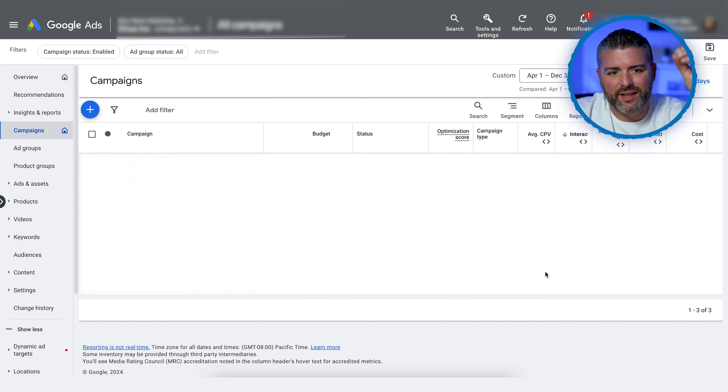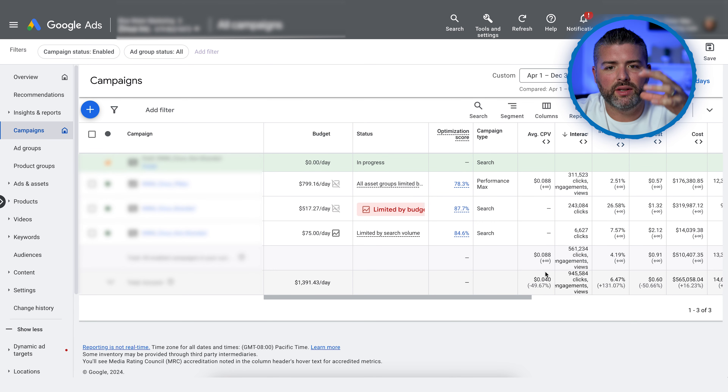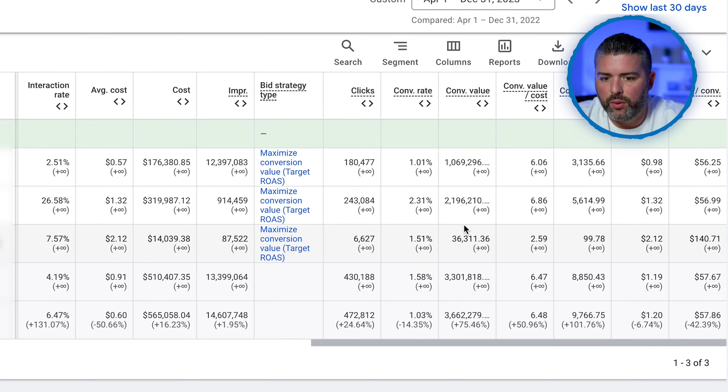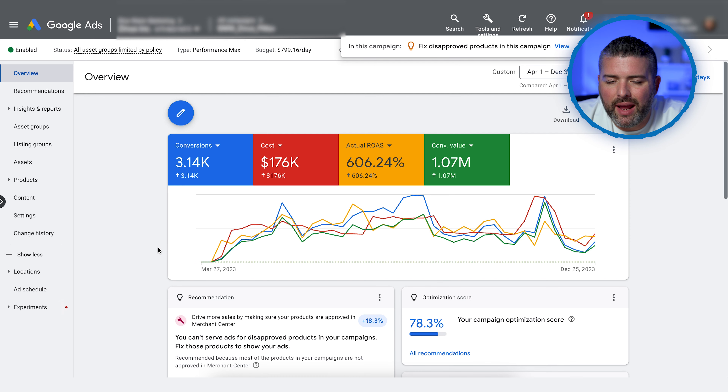So the first set is our non-branded keywords — super important because they capture people who have not yet heard of you. Then, as I mentioned, we have our branded campaign, which is running effectively with a 2.31% conversion rate and almost a 7x ROAS.